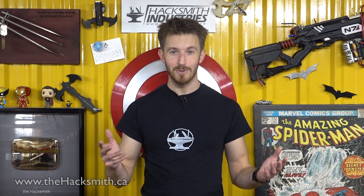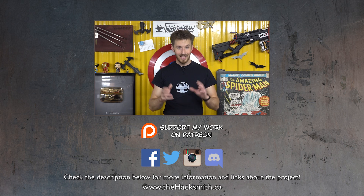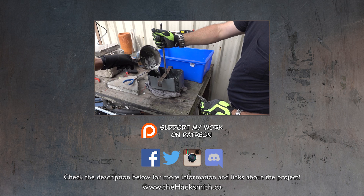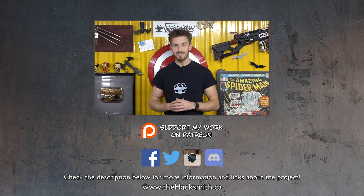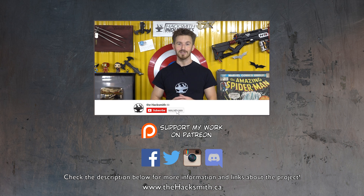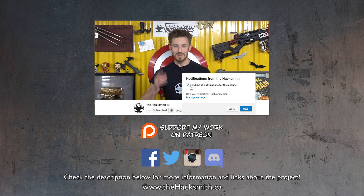Hope you guys enjoyed that video — it was probably the most fun business trip they've ever had. A huge thank you goes out to the Applied Tesla team. If you want to learn more about Tesla coils, check out their YouTube channel. They're also building a whole bunch of different Thor's hammers for Thor Ragnarok, so make sure to check those out, and subscribe!